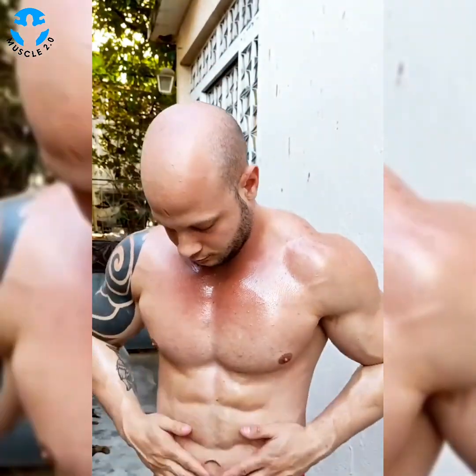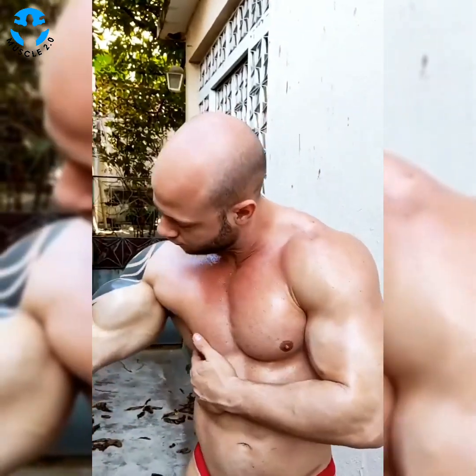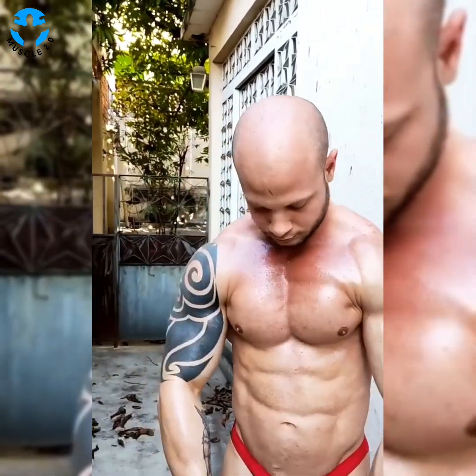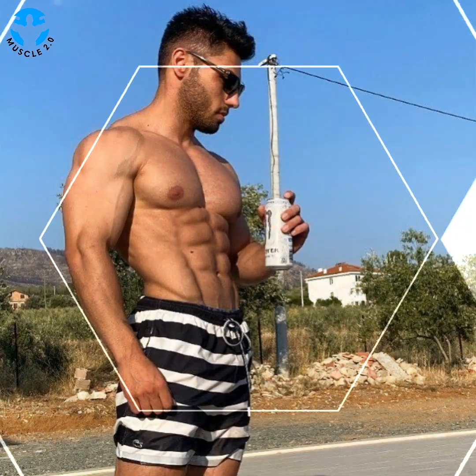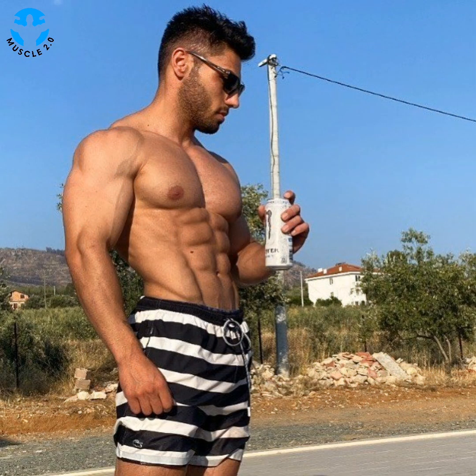Hello everyone, how are you? I hope you are well. Welcome back to my channel, Muscle 2.0. Today's video features the most beautiful and attractive, most handsome bodybuilders, fitness models, muscle models, and male models.